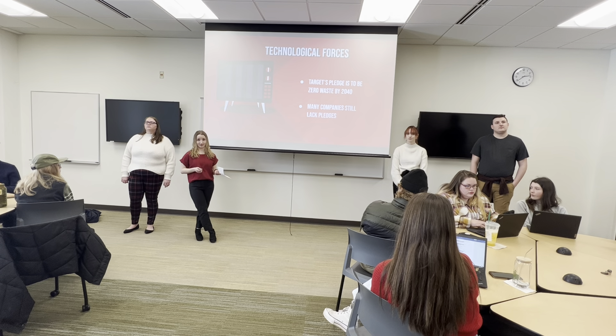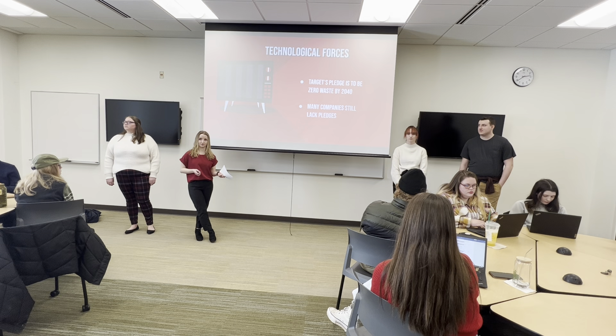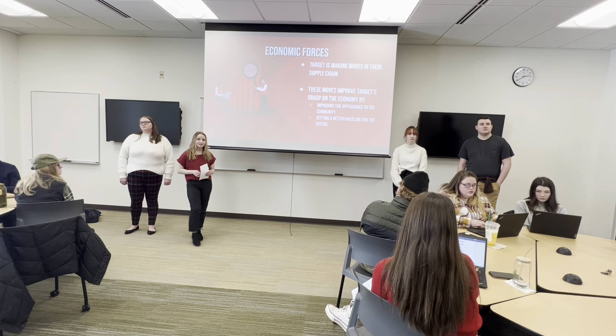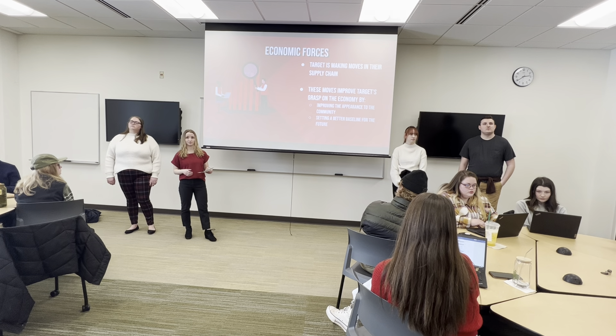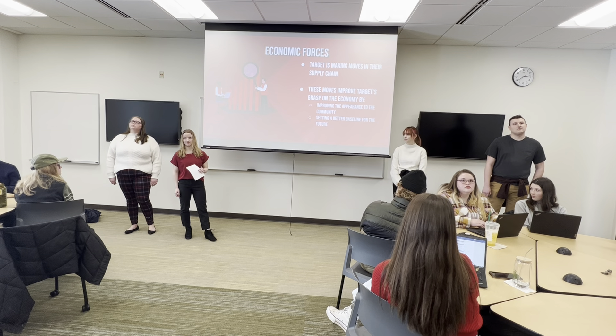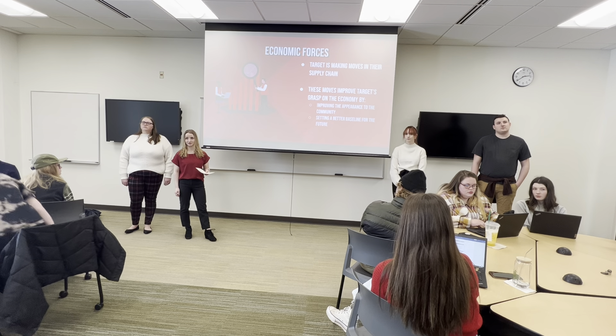Target is focused on sustainability. By 2040, they're trying to eliminate all their waste — that is in the packaging and in their products in general — by making them reusable or recyclable. A lot of companies that are their competitors actually lack these pledges. Some economic forces include Target wanting to improve its supply chains, which makes them look better to the community and gives them a better baseline for the future to continue to do well economically.